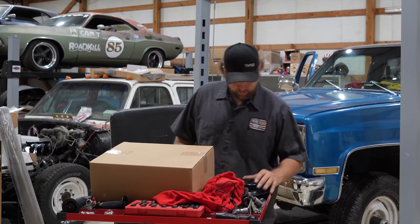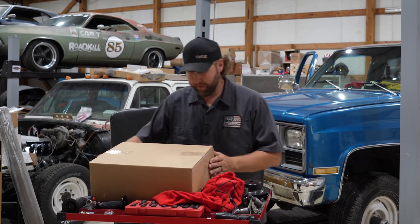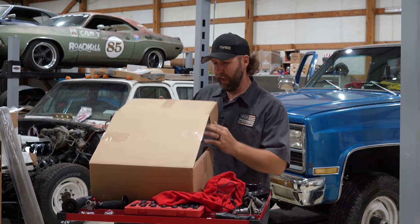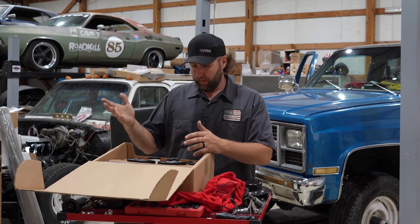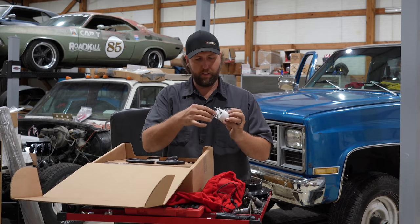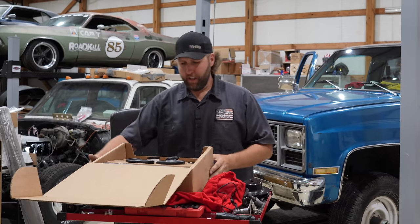I'm going to grab these digital gauges quick and show you what we're putting in. I went with New Vintage USA for the digital gauges — these are the ones I have in the Independent Chevelle. Not only do they look and work great, but honestly the installation is a breeze. All you have to do is plug all your smaller gauges into the big gauge and you're done. These are going to look really good in that truck.